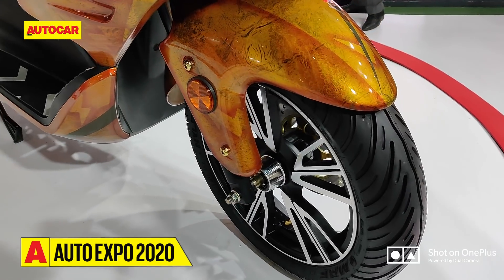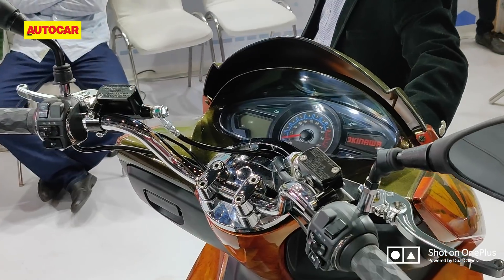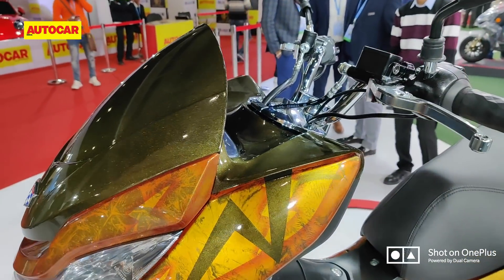It's got an analog-digital speedometer and a console, which we'll show you a shot of right now. There isn't much more information at the moment because Okinawa is not really sharing any more details.